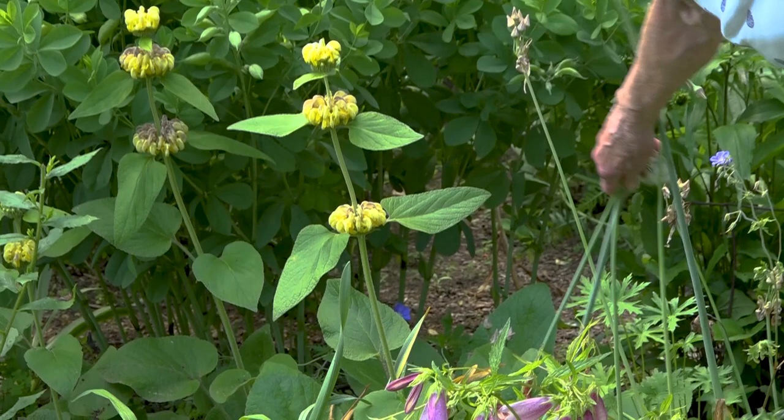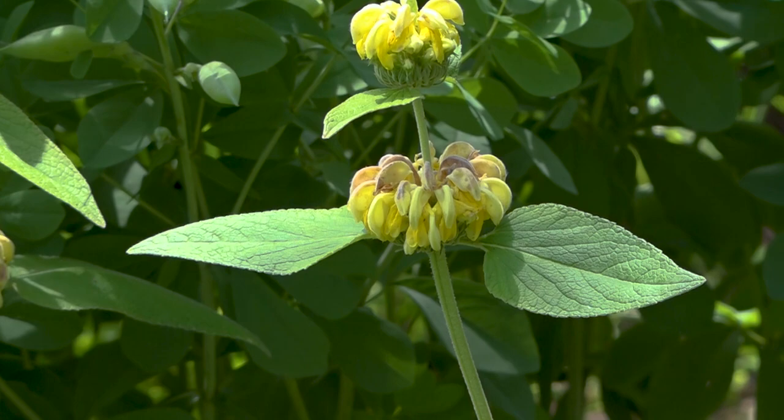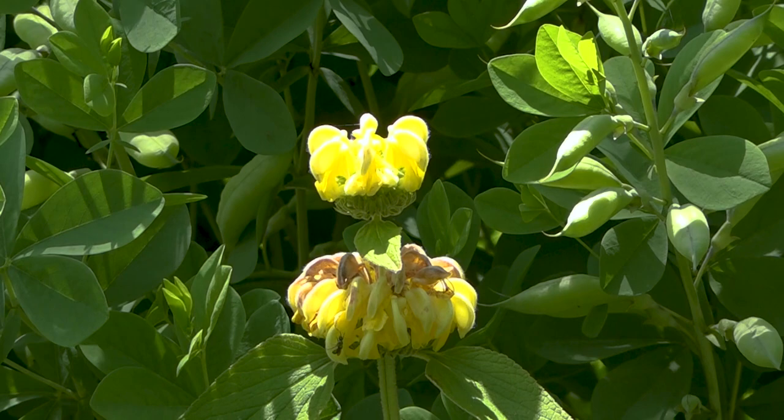The Phlomis is in bloom — I think we looked at this a couple of weeks ago when it was coming into bloom. It's almost finished. It's a funny plant — it has layers of bloom, which makes it a very interesting plant to add to the garden. Most plants are either bushy or have their blooms all on top, but this one has them in layers. I find it to be a pretty interesting plant.